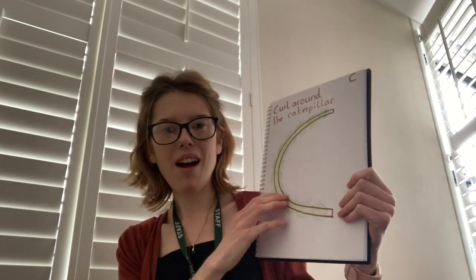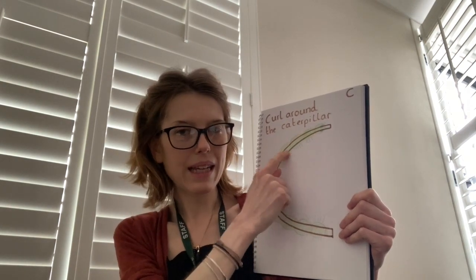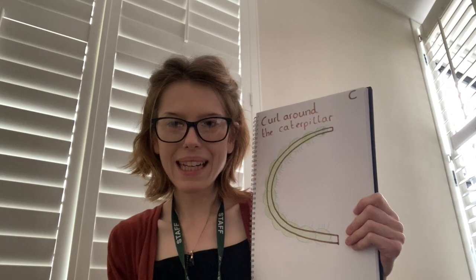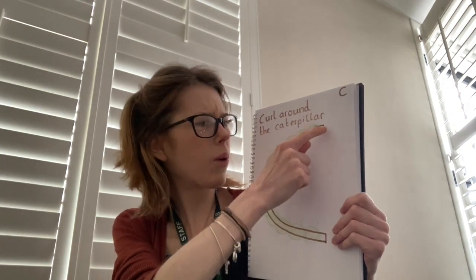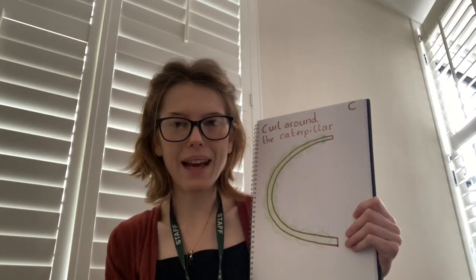Now we can learn to write and read the letter C using our Read Write Ink rhyme. I have got a wiggly caterpillar and my caterpillar has curled all the way round the letter C. We say: curl around the caterpillar.